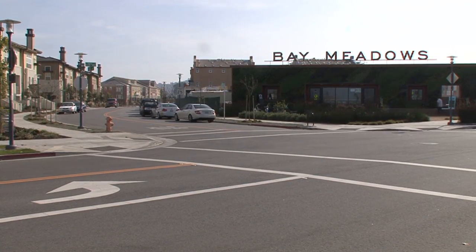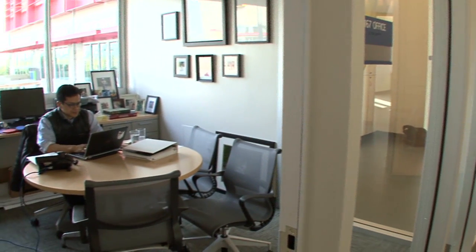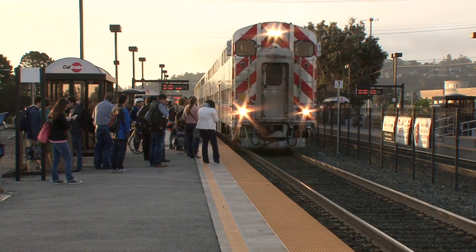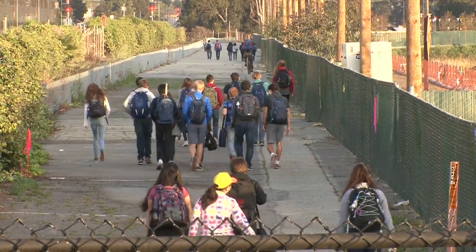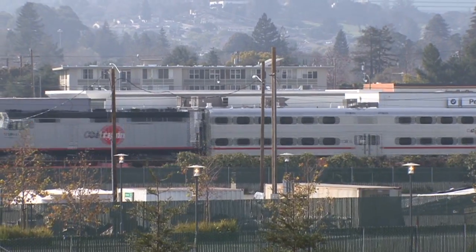One of the things we really appreciate about the location here in Bay Meadows is the access to public transit. Well north of 50 percent of our students and a significant percentage of our faculty and staff rely exclusively on public transit or our private shared transportation services to get to and from school every day. Most of us take CalTrain — there are almost entire cars full of Nueva students, and of course it's much better for the environment since we're not all driving our own vehicles.